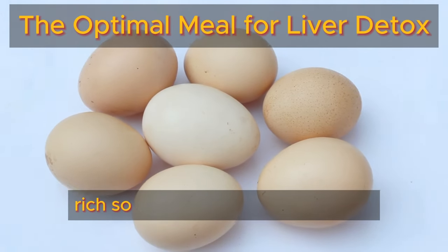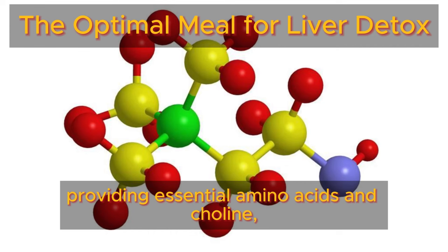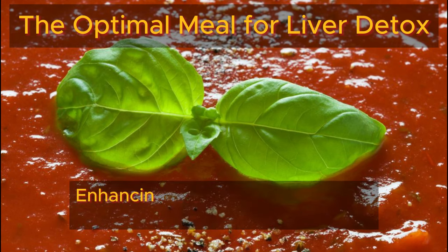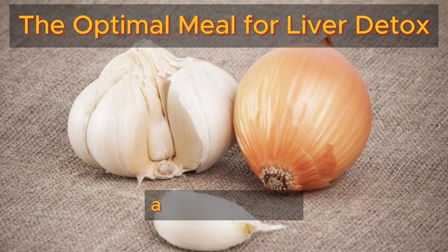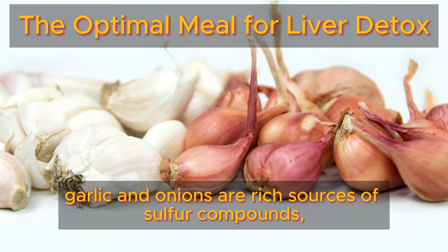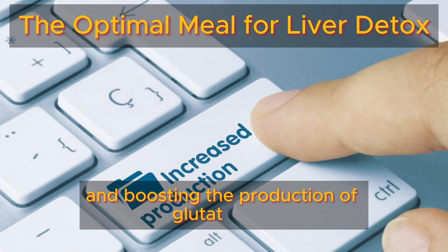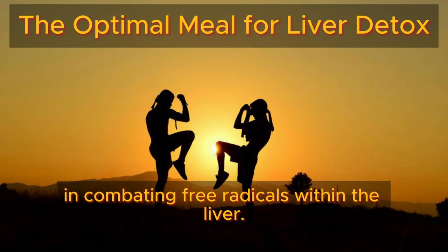Eggs stand out as a nutrient-rich source of high-quality protein, providing essential amino acids and choline, a vital nutrient that supports liver function and aids in the prevention of fat accumulation within the liver. Enhancing the liver detoxification potential of eggs can be achieved by combining them with garlic and onions. Both garlic and onions are rich sources of sulfur compounds, which play a pivotal role in enhancing liver detoxification pathways and boosting the production of glutathione, a potent antioxidant crucial for neutralizing toxins and combating free radicals within the liver.